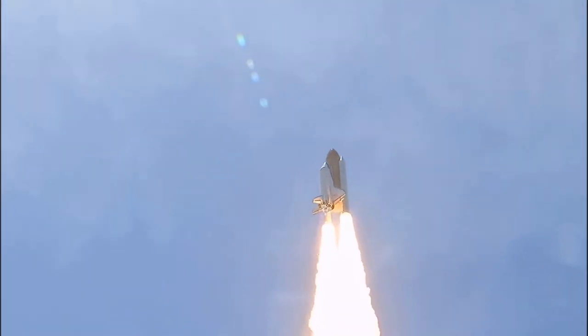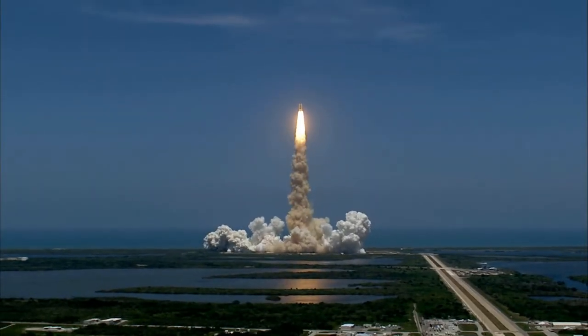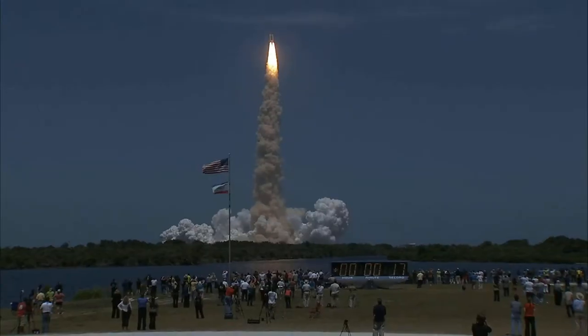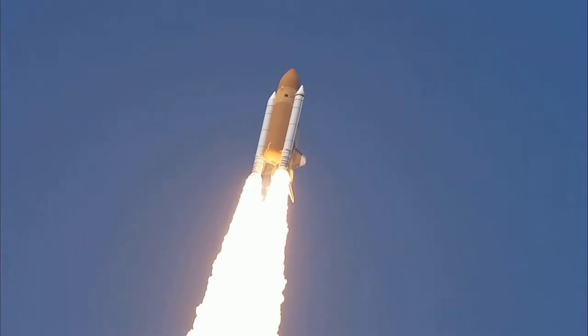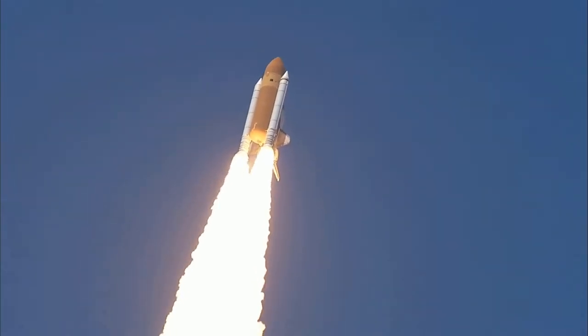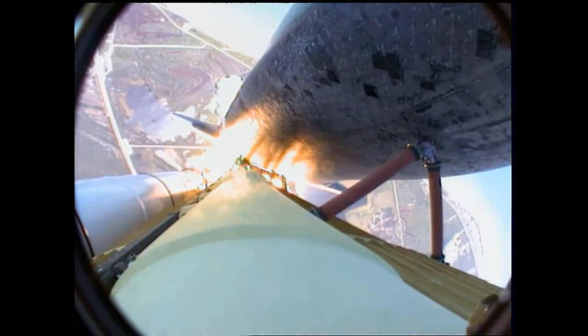Houston, Atlantis is in the roll. Roger, roll. Houston is now controlling. The roll maneuver is complete. Atlantis is in a heads-down position on course for a 51.6 degree, 136 by 36 statute mile orbit.